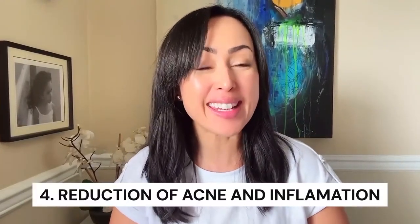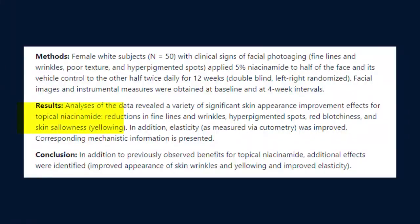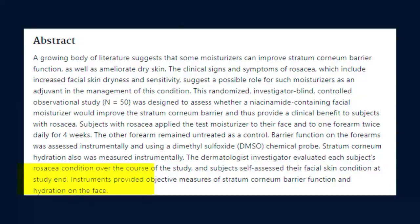That regulation in oil production leads us to the fourth function, which is the reduction of acne as well as inflammation. In clinical trials, 4% niacinamide gel was as effective as 1% clindamycin in reducing acne lesions and with fewer side effects that typically accompany antibiotics. Another study showed improvements in wrinkles, skin blotchiness, and sallowness after 12 weeks of using a moisturizer with 5% niacinamide. Niacinamide has also been known to reduce inflammatory conditions such as rosacea and eczema because it strengthens the barrier layer by increasing cholesterol — that protective layer made up of fat — hence strengthening skin's defenses.